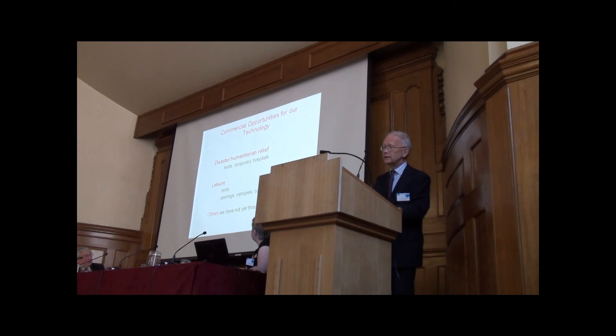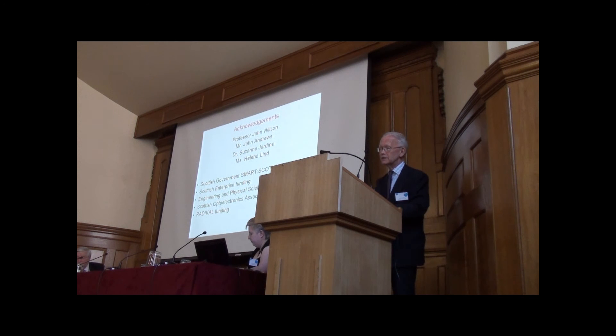I'm particularly interested in seeing this technology used for disaster humanitarian relief — quick erection of tents and temporary hospitals, at least until generators can be moved in. I think the leisure market is another opportunity: tents, awnings, canopies, canvas porches and caravans. I'm sure there are lots of others we haven't yet thought of. I wonder if we should be thinking about the health market, and I'd be very happy to talk about that with anybody who has that interest.